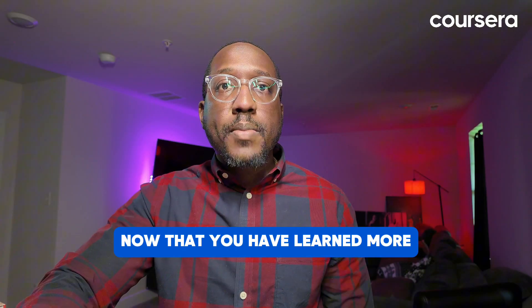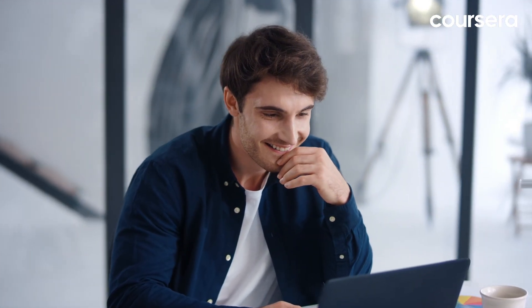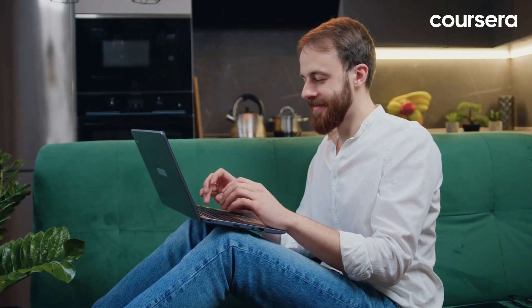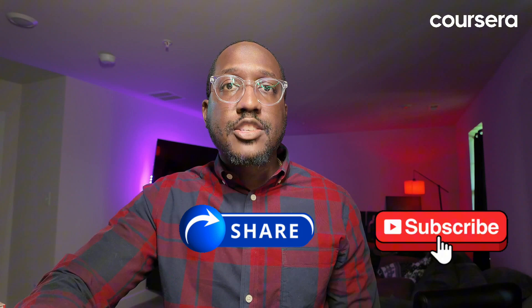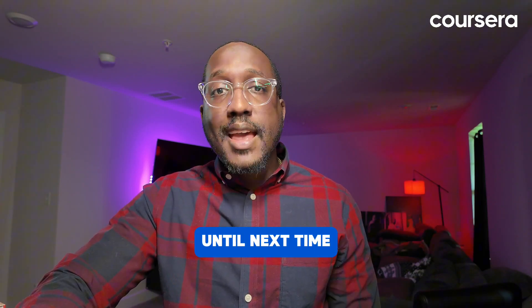Now that you've learned more about software engineering, are you ready to dive in? Software engineering is a rewarding career with endless opportunities for growth and innovation. It offers the chance to work on exciting projects, solve complex problems, and contribute to technology that impacts people's lives. Get started by building your foundational knowledge and skills, gaining hands-on experience, and leveraging available resources. If you found this video helpful, don't forget to like, share, and subscribe for more insights and tips. Until next time, happy coding!